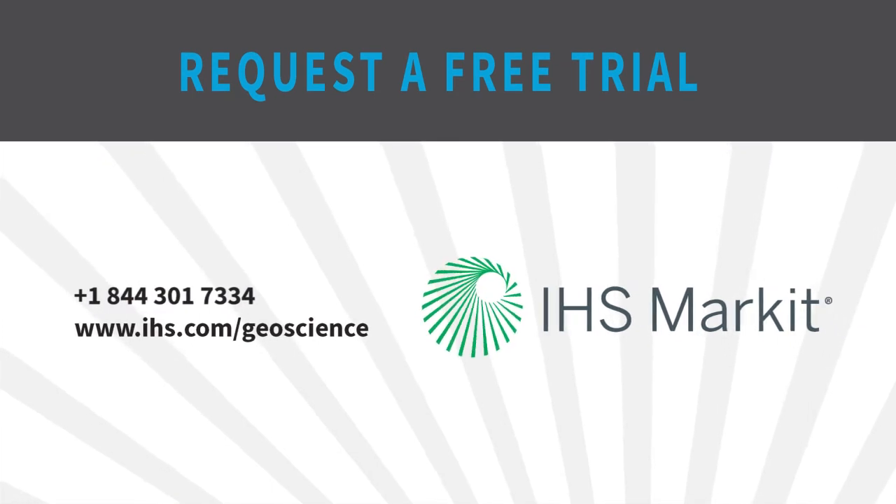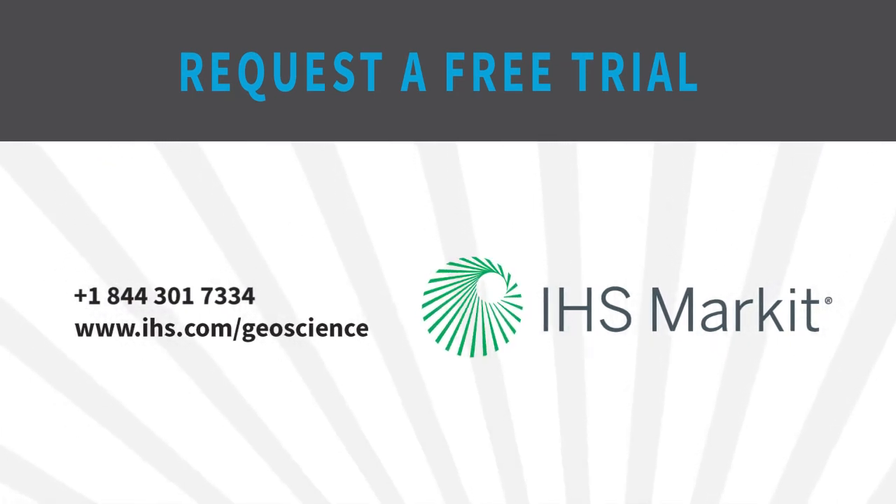Ready to up your game with IHS Kingdom? Contact us for a free demo today.